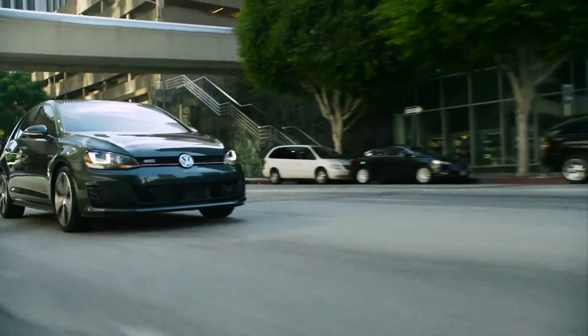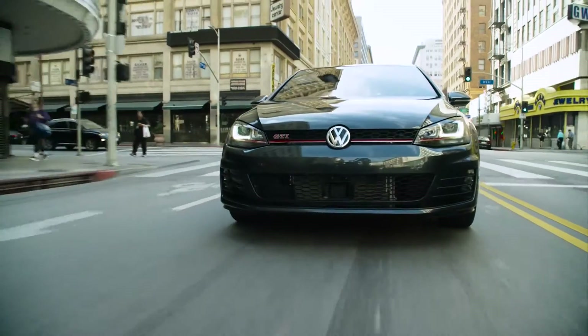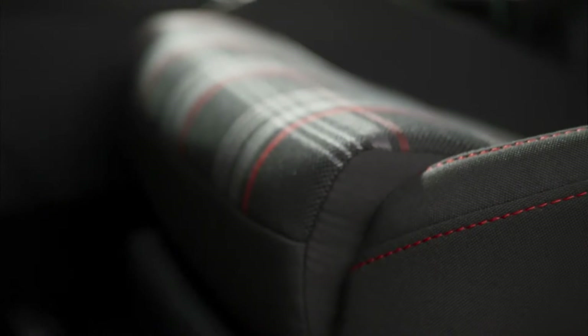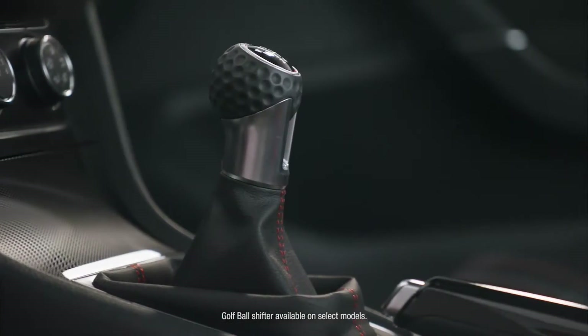It has defined and redefined the hot hatch for over 30 years. It's no wonder the Volkswagen Golf GTI is classic performance with modern style.